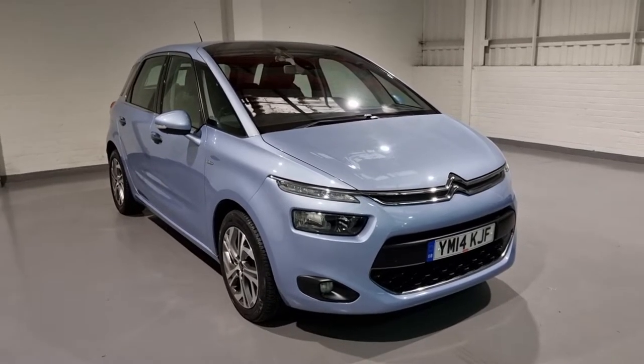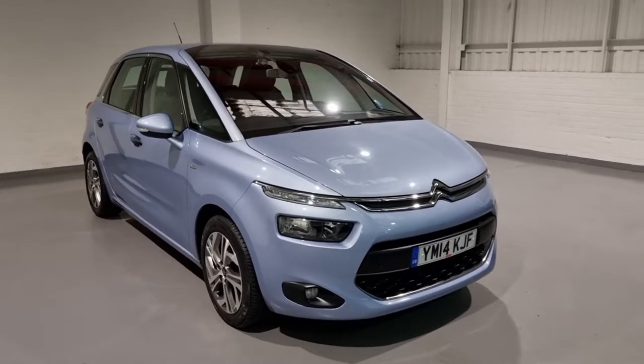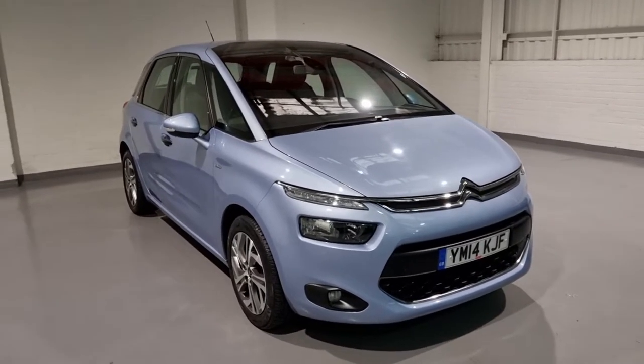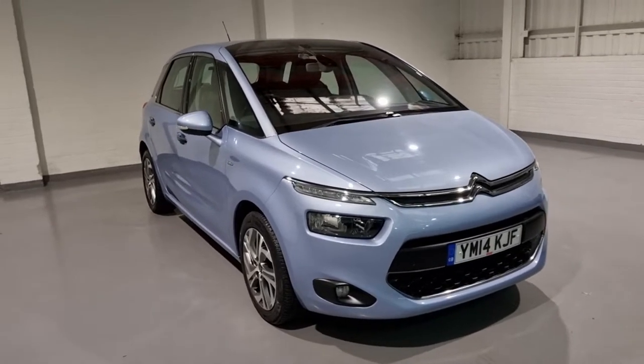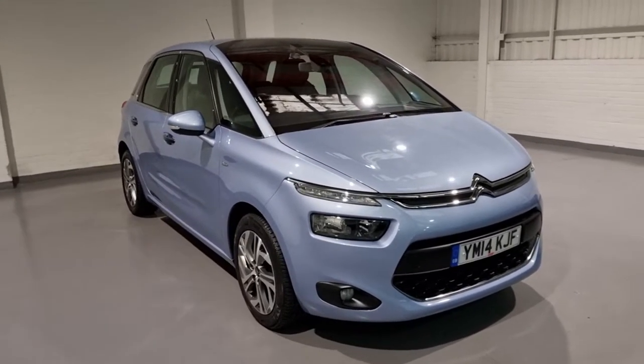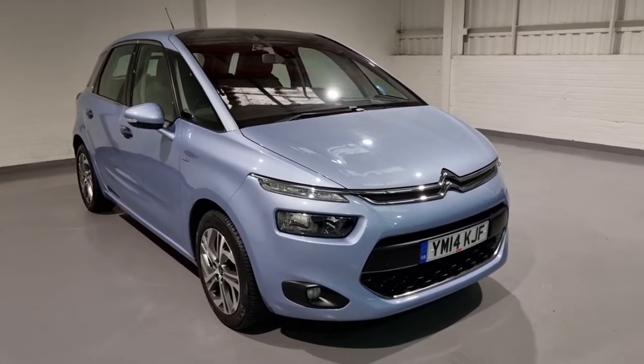Hi guys and welcome to MotorPlanet, where today we're going to be showing you around a 2014 Citroen C4 Picasso. This one in particular is the Allure Exclusive model. It comes with a beautiful spec on the interior and the exterior, and what we're going to do today is show you around the car and give you a general insight into what we've got for sale.